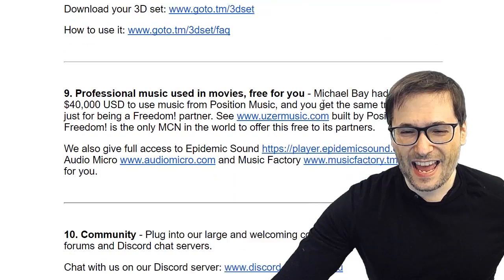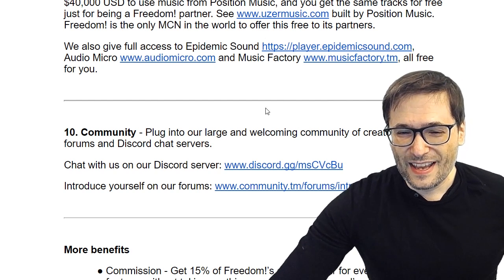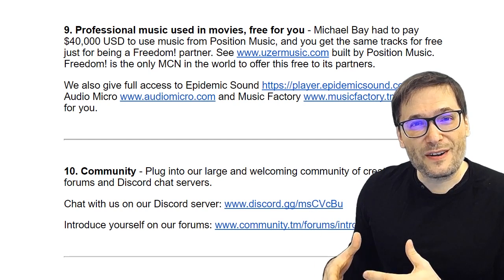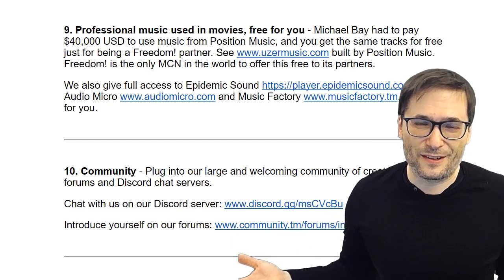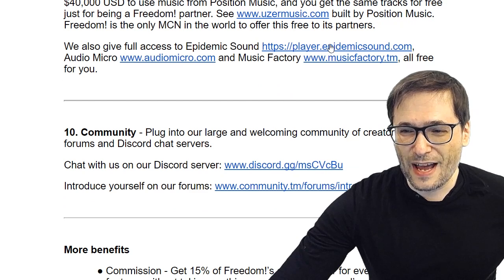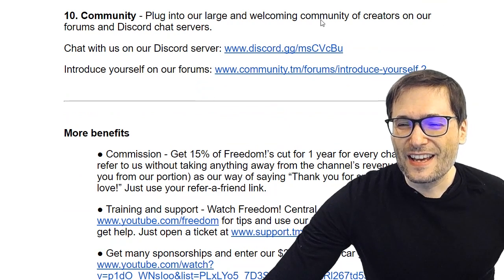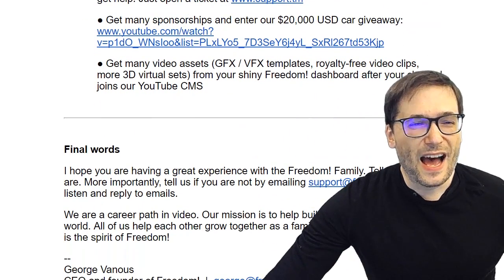We offer 3D virtual sets, and I'm in Dubai for that very reason — I welcome you to come join me. We have professional music used in movies, free for you — this is from User Music, rebranded as Position Music, the same catalog. You don't have to pay $40,000 per track like Michael Bay does for Transformers. We also have Epidemic Sound, AudioMicro, and Music Factory — music our team composes and owns outright. And we have a community where you can connect with creators on our forums and Discord chat servers.